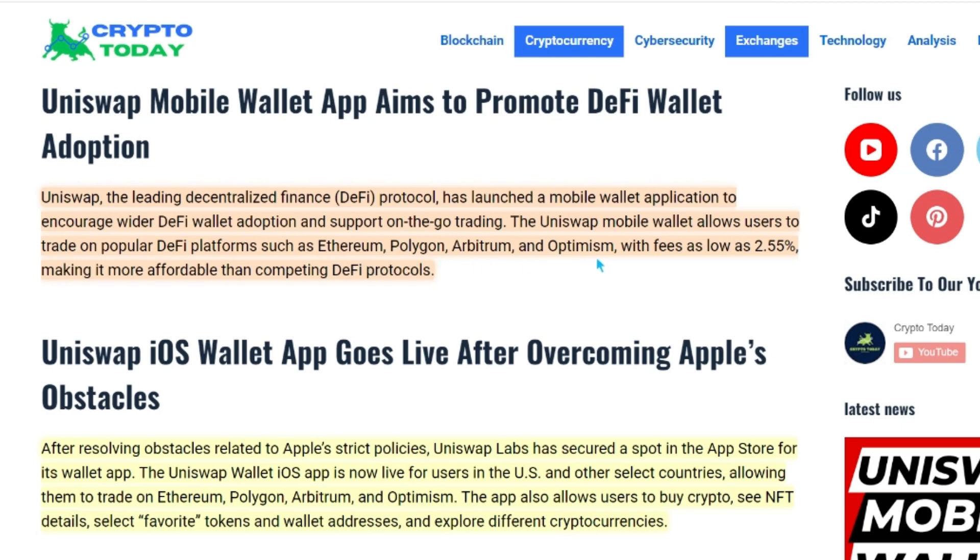Polygon, Arbitrum, and Optimism, with fees as low as 2.55%, making it more affordable than competing DeFi protocols.